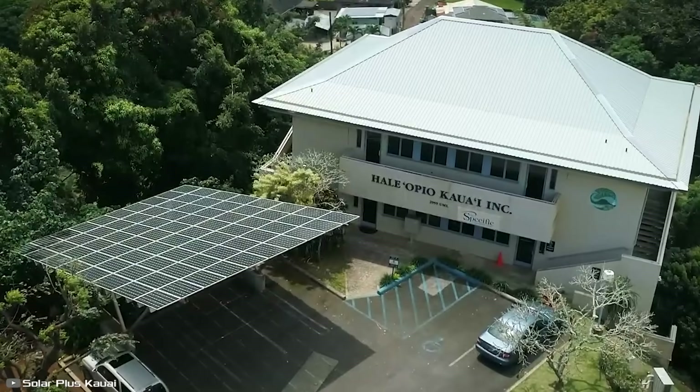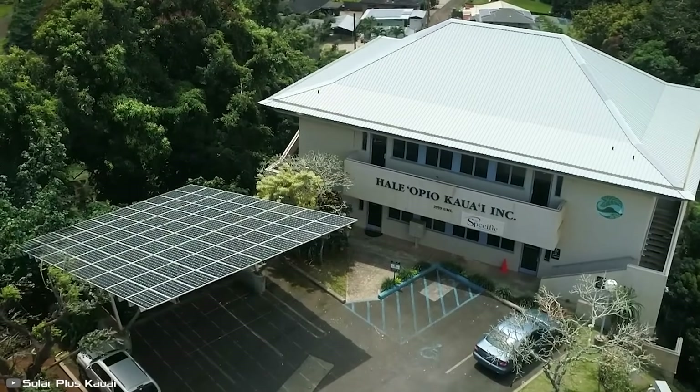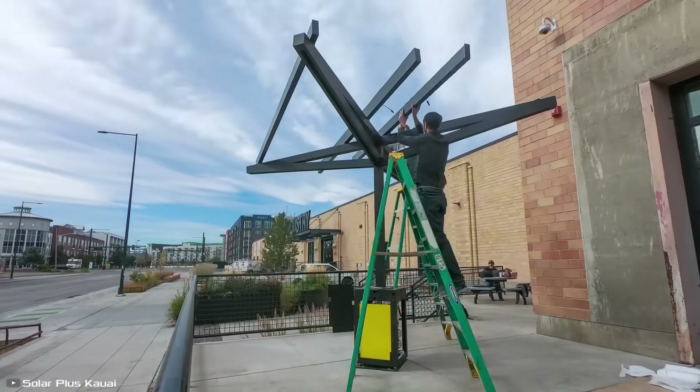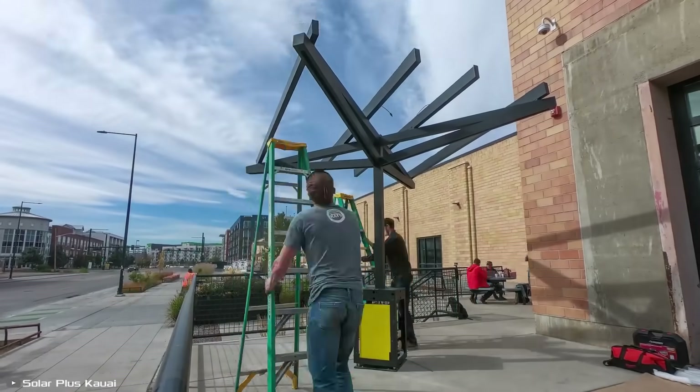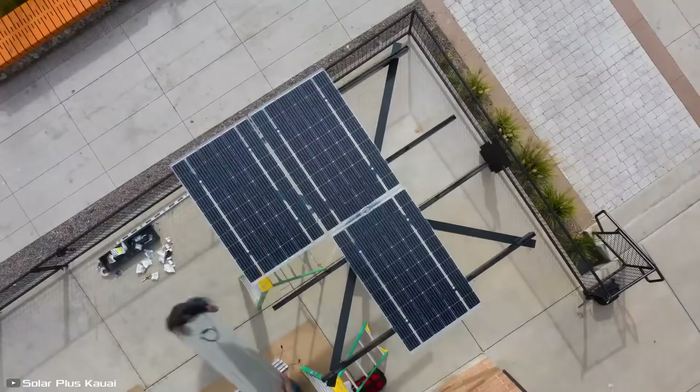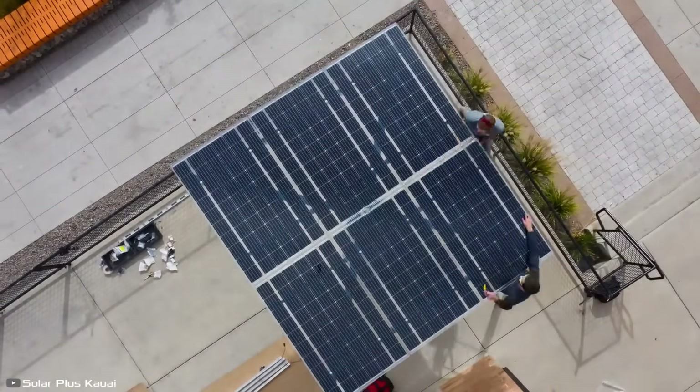They use a two-sided technology, capturing solar energy not only from the top but also from the bottom. As a result, this increases efficiency by 10 to 30%. These panels are guaranteed to capture and transmit solar energy over a period of 30 years.